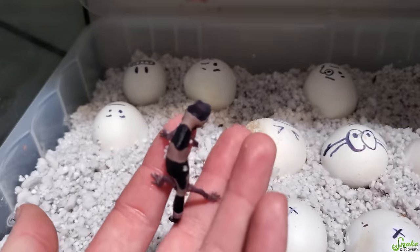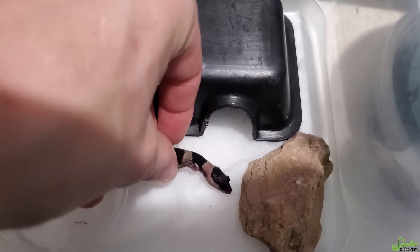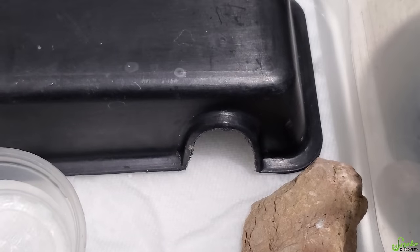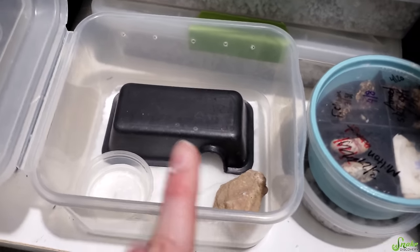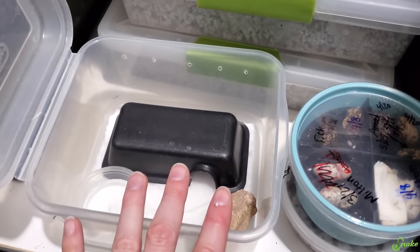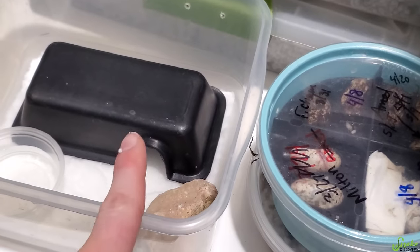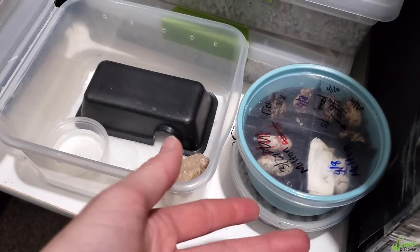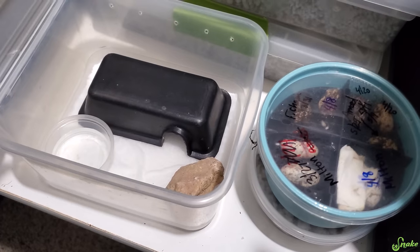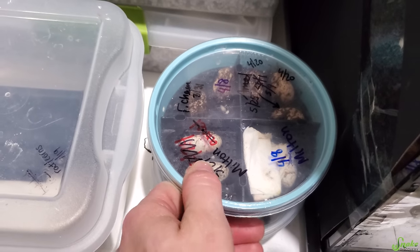Let's put you in here. We're going to leave him — and the other one once it hatches — alone in here for about a week, not even feeding them, because they're still absorbing the yolk they've been receiving nutrients from during incubation. These guys have been in incubation for 76 days — that's a long time. They were incubated at approximately 80 degrees Fahrenheit. I'll add your brother or sister once they hatch.